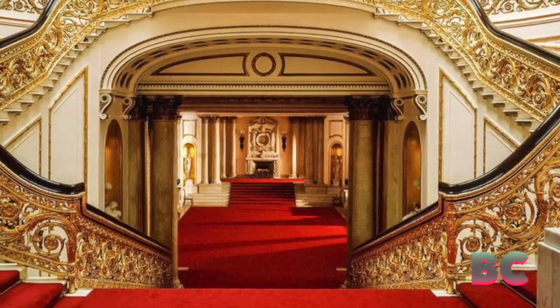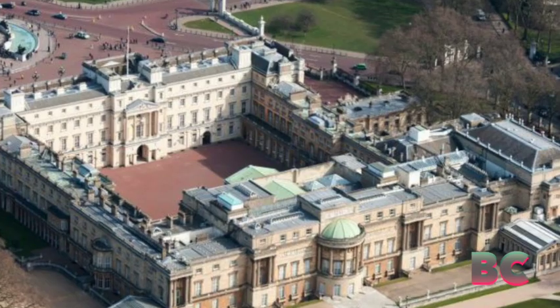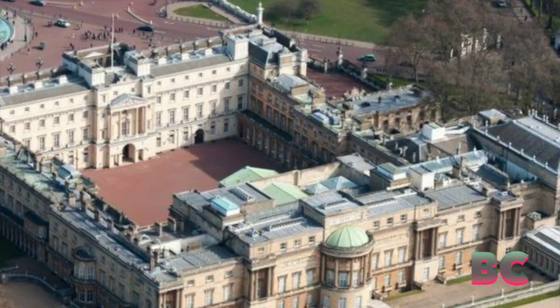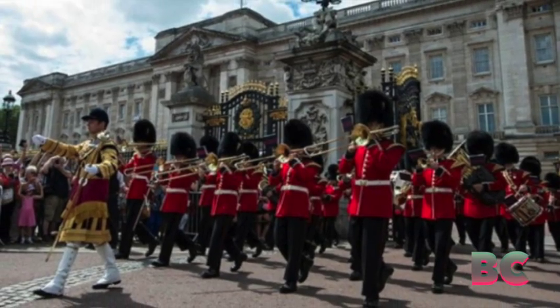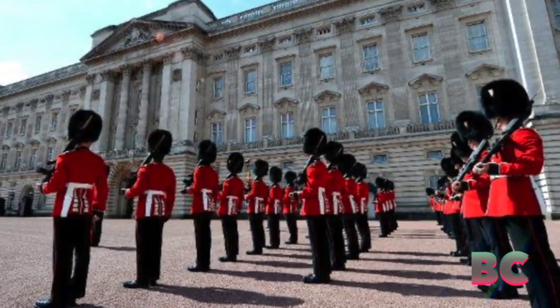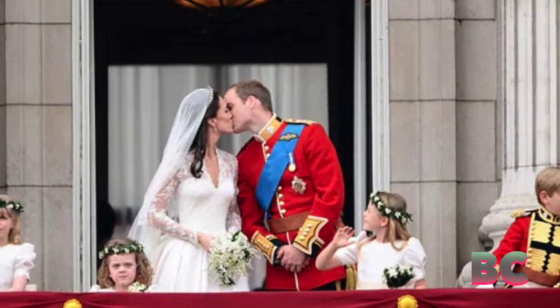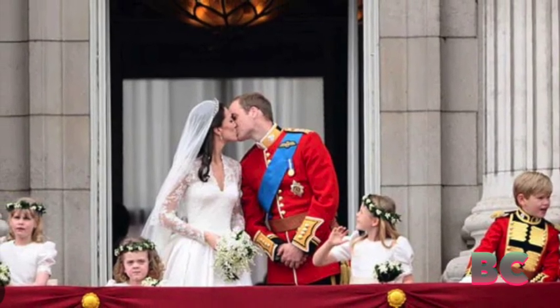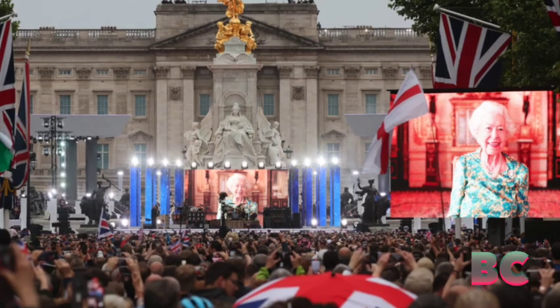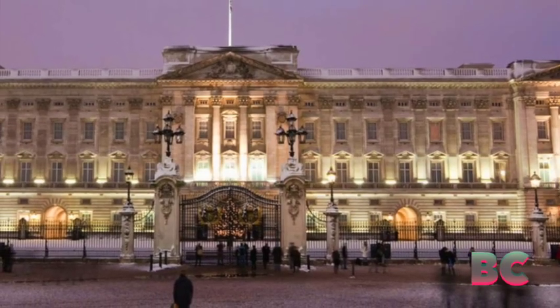Buckingham Palace has become an iconic cultural symbol, featuring prominently in literature, film, and popular imagination. The changing of the guard ceremony, held daily during the summer months, draws crowds from around the world. Additionally, significant events such as royal weddings and jubilees hosted at the palace capture global attention, solidifying its status as a symbol of tradition.